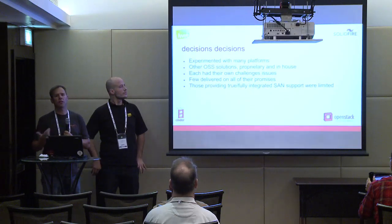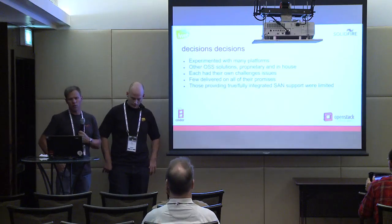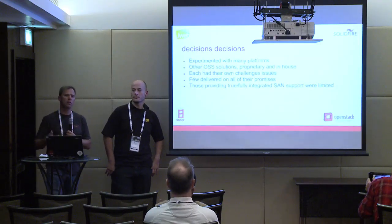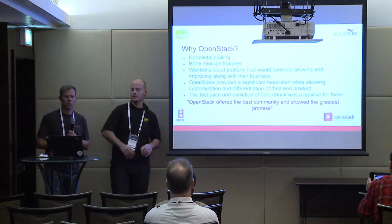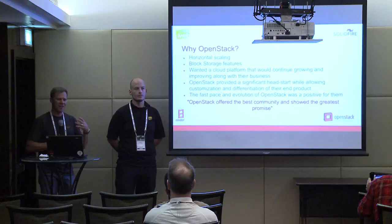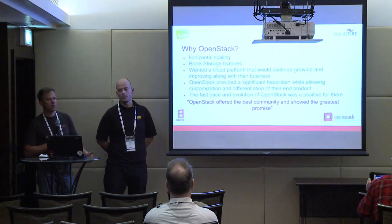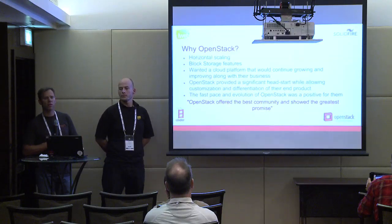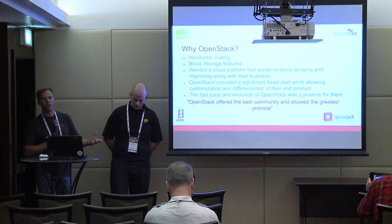They went through a number of trials, tests, and prototypes with different cloud platforms other than OpenStack, and other storage offerings as well. Each one had specific challenges and issues. Those that actually provided real true SAN block storage support are pretty limited. When it came to OpenStack, they discovered the ability to scale out horizontally and, most importantly, the block storage features in OpenStack. Out of the other platforms being investigated, OpenStack offered significantly more advanced block storage service. OpenStack is also significantly ahead of the pack in terms of maturity, features, and growth.